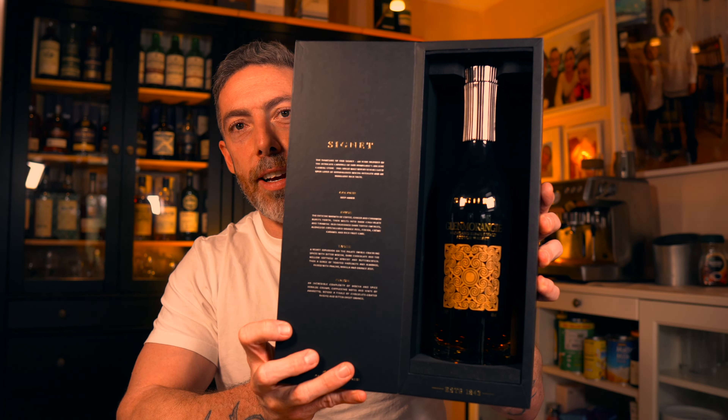The Signet is a no age statement whiskey. It comes in at 46% ABV. Looking at the back label, it mentions a creaminess from bourbon barrels, a sweetness from sherry butts, and a spicy backbone from unusual virgin charred oak casks.